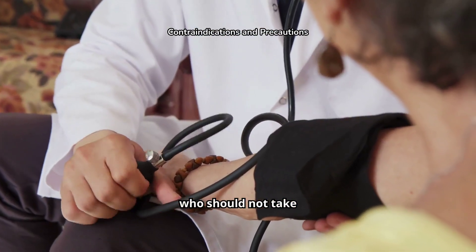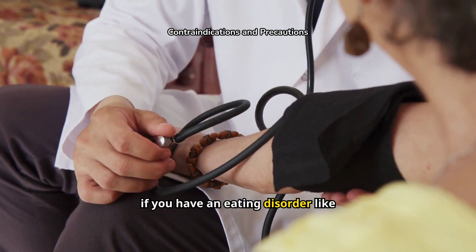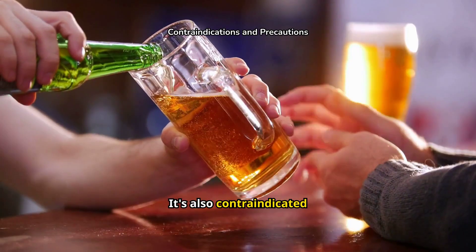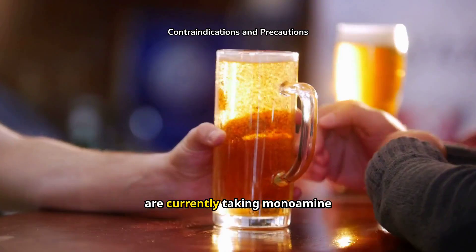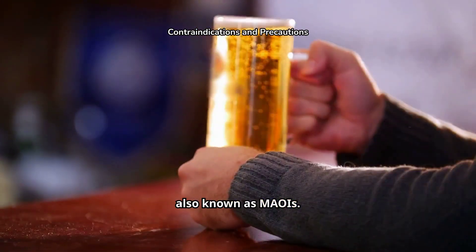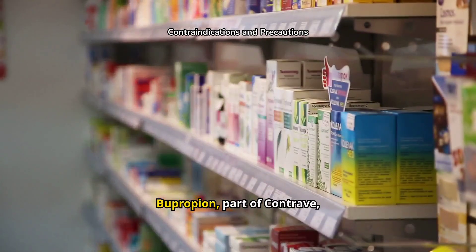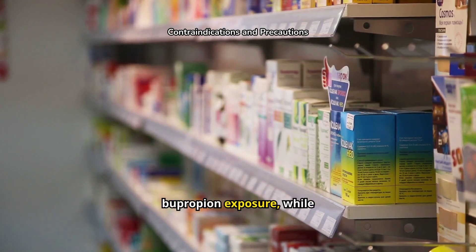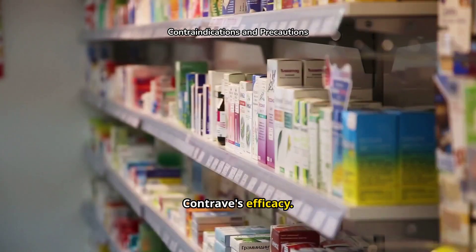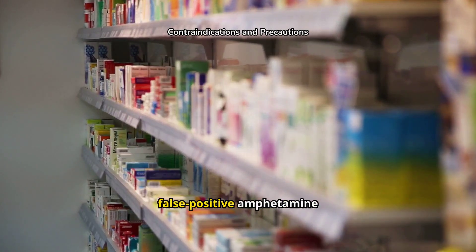Let's talk about who should not take Contrave. Do not take this medication if you have uncontrolled high blood pressure, have or have had seizures, or if you have an eating disorder like anorexia or bulimia. It's also contraindicated for those who are dependent on opioid pain medicines, drink large amounts of alcohol and stop suddenly, or are currently taking monoamine oxidase inhibitors, also known as MAOIs. When using Contrave with MAOIs, there's an increased risk of hypertensive reactions. Bupropion, part of Contrave, may raise levels of certain drugs requiring dose adjustments and may lower digoxin levels. CYP2B6 inhibitors can increase bupropion exposure, while inducers may reduce Contrave's efficacy. Caution is needed with seizure threshold-lowering drugs and dopaminergic drugs, and Contrave may cause false positive amphetamine tests.